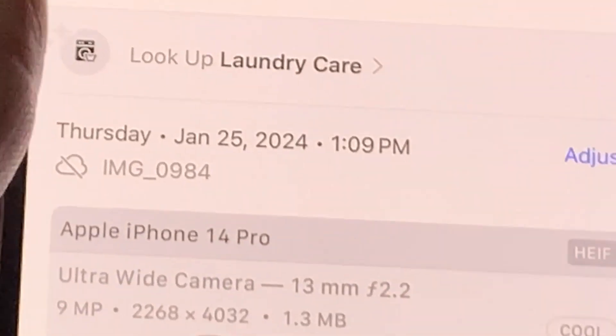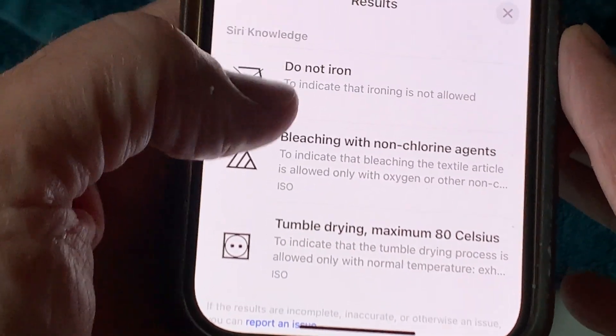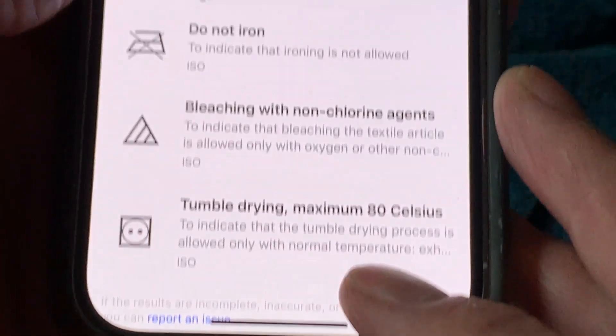The iPhone now understands that these symbols come from a garment label. Tapping each symbol is interpreted to something we can understand. This symbol, that appears to be a round face and two eyes, actually means tumble drying is okay, but at a maximum of 80 degrees Celsius.